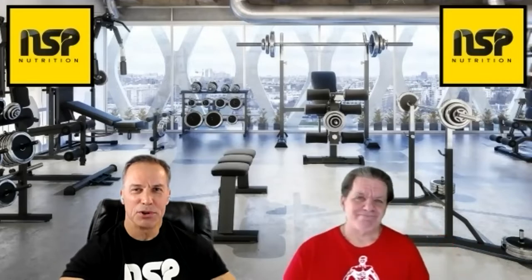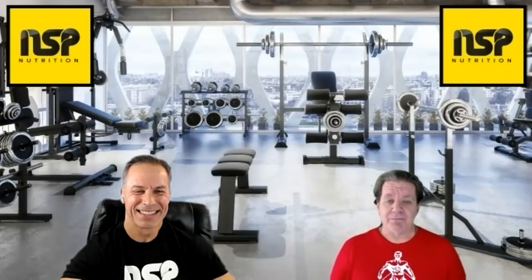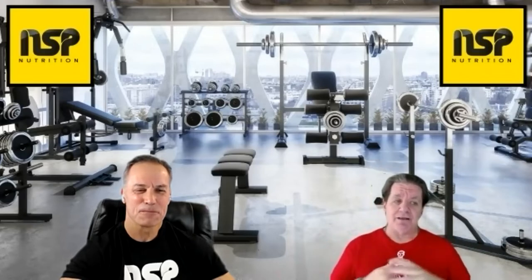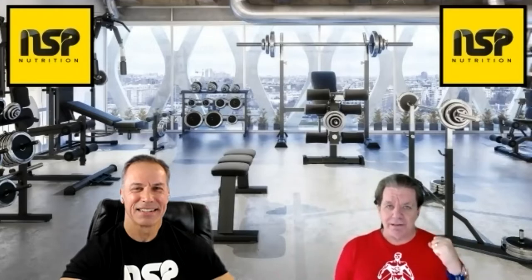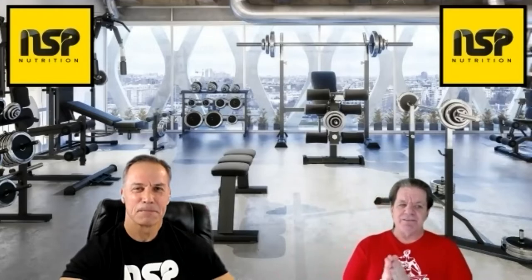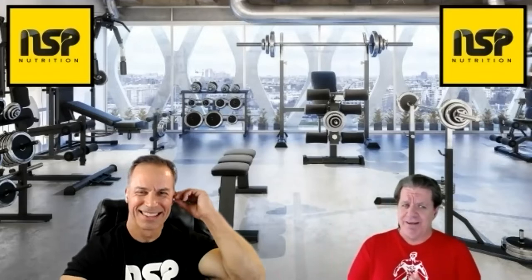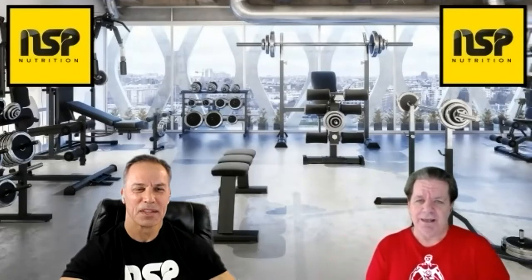Welcome to the NSP Nutrition Show. I'm Armin Echelbarger, and I'm Frank Mills. Today Armin and I will be talking about when it is a better choice to train one limb versus both, and we're going to be talking about Vince's lacto-vegetarian diet. Welcome to the NSP Nutrition Show.